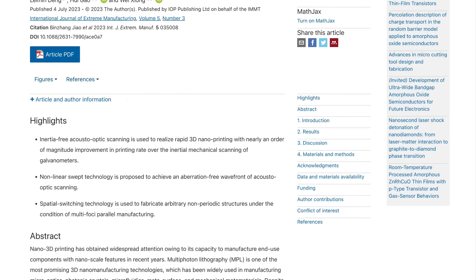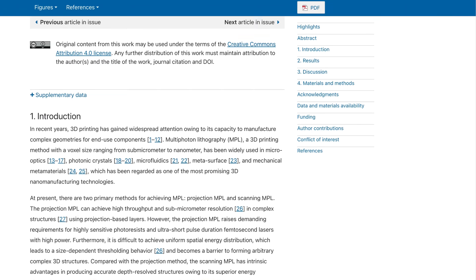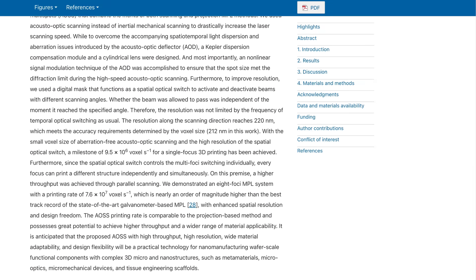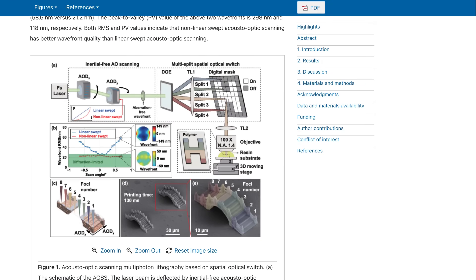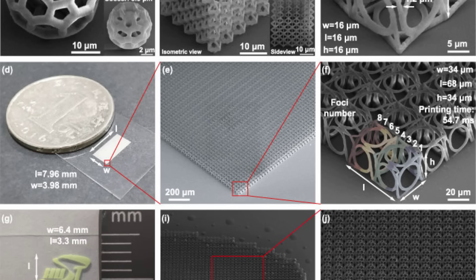A different research project has also developed a new technique for 3D printing nanostructures. Dubbed AOSS, this new technique uses something called Acousto-Optic Scanning in place of traditional inertial mechanical scanning, which increases laser scanning speed significantly. After it does this, it uses a spatial optical switch, which allows for light beams with different scanning angles to be activated or deactivated, resulting in speeds up to 10 times faster than alternatives.